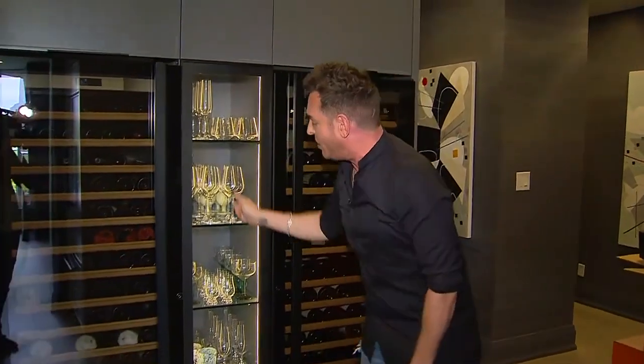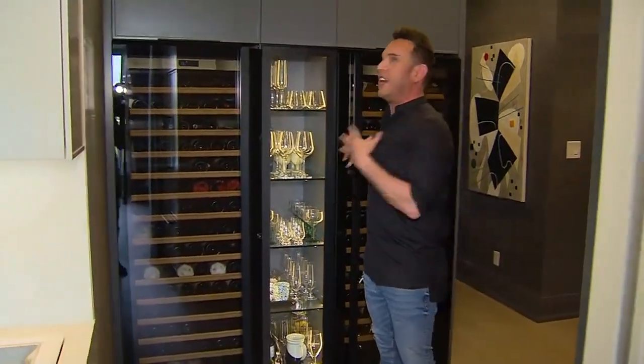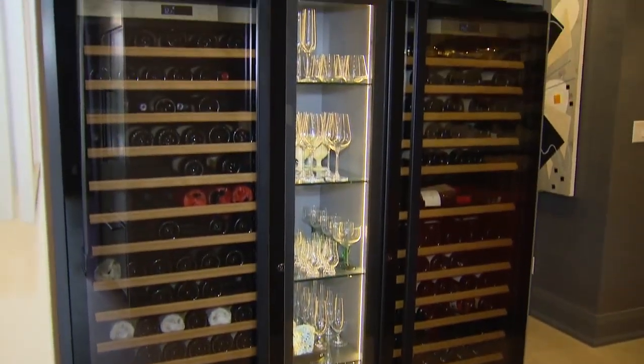We built the custom millwork around the wine enclosure, and because the two wine fridges were not wide enough, we used the middle space for all of their accoutrements — anything they needed for the wine area — and lit it up. It looks absolutely fantastic. It really gives that custom wine cellar look for wine aficionados like these clients. The lighting in the middle is just gorgeous.